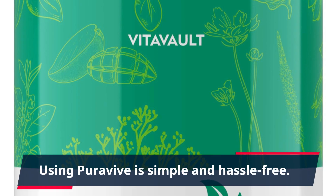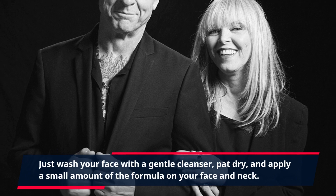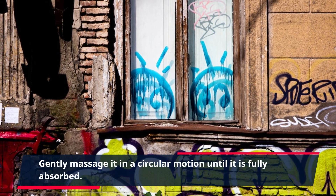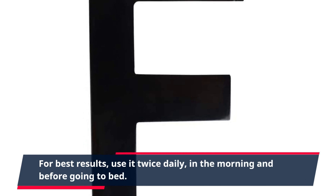Using PuraVive is simple and hassle-free. Just wash your face with a gentle cleanser, pat dry, and apply a small amount of the formula on your face and neck. Gently massage it in a circular motion until it is fully absorbed. For best results, use it twice daily, in the morning and before going to bed.